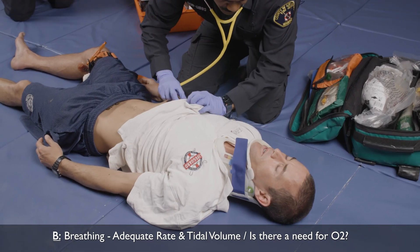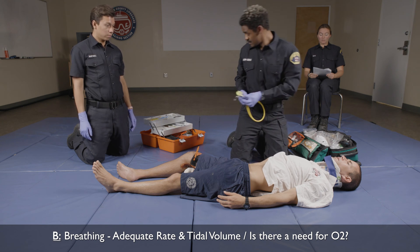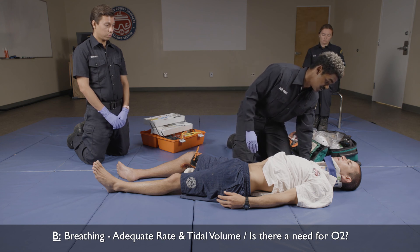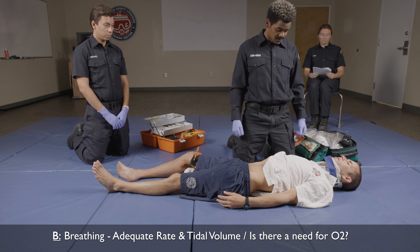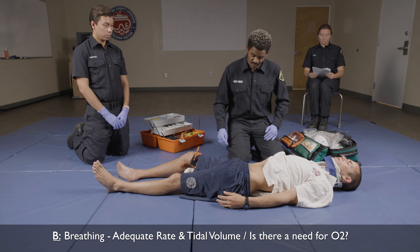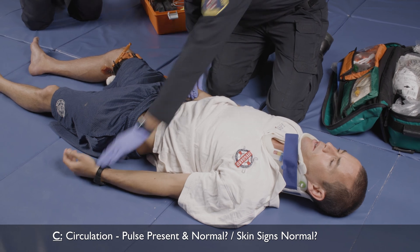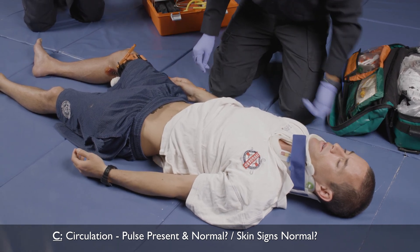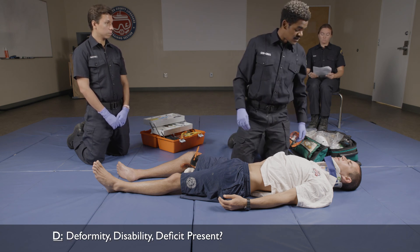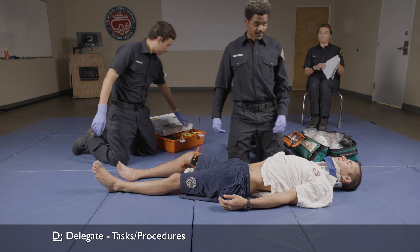Can you breathe in for me? What are my findings? Clear bilaterally. I'm also going to assess my patient's breathing rate and tidal volume. The patient is breathing at an increased rate with adequate tidal volume. I'm going to assess heart rate, quality, and skin signs. The patient has a palpable radial pulse with an increased heart rate, and his skin signs are cool and pale. Do I note any deformities? None. Rescuer 2, can you go ahead and start cutting some clothes off so we can expose any other injuries?